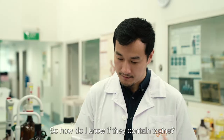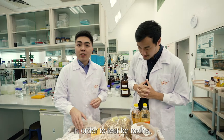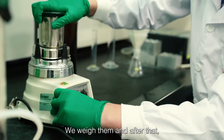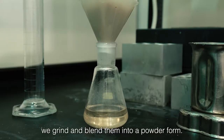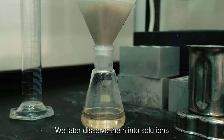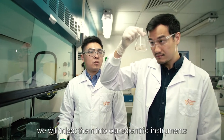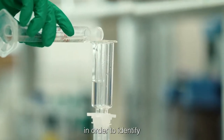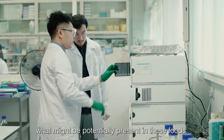So how do I know if there are toxins? In order to test for toxins, we first take these food samples and weigh them. After that, we'll grind and blend them into a powder form. Then we'll dissolve them into solutions. Once we get the solution, we'll inject them into our scientific instruments and process the data to identify what might potentially be present in this food.